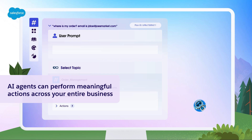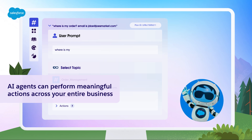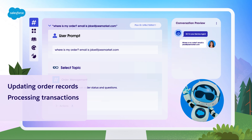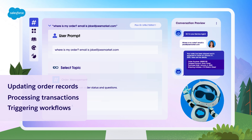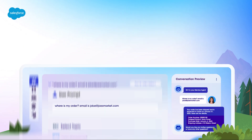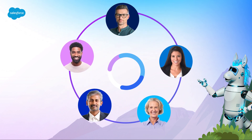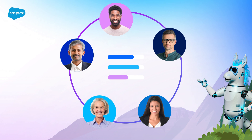Once your systems are connected, AI agents can perform meaningful actions across your entire business — whether it's updating order records, processing transactions, or triggering workflows. MuleSoft enables agents to take immediate actions, which frees up your teams to focus on more meaningful work.